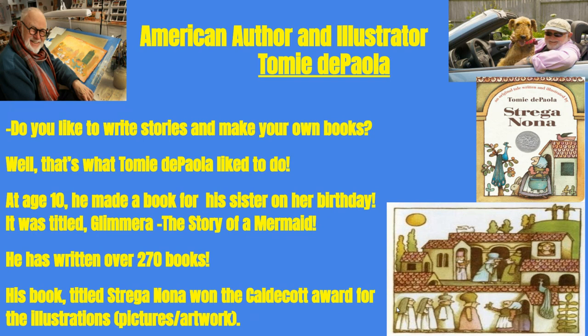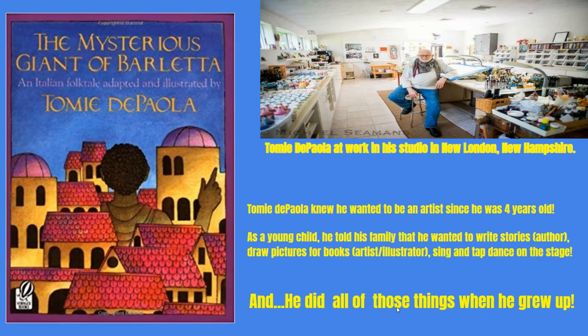His book titled Strega Nona won the Caldecott Award for the illustrations — the pictures and the artwork. Here we see another book that Tommy De Paola wrote and illustrated. Notice the rooftops and notice how often they overlap.